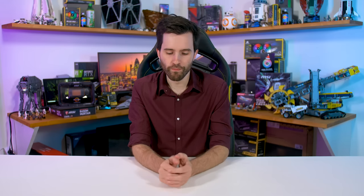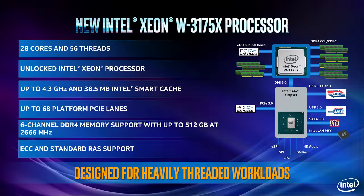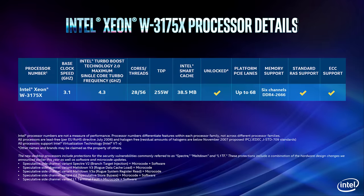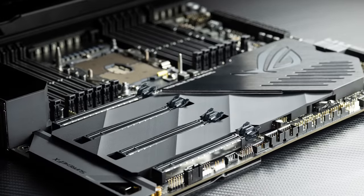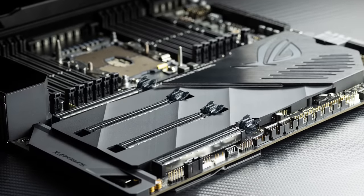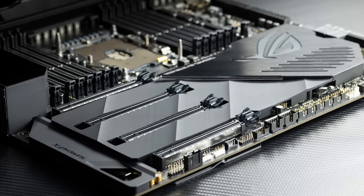First up is the official launch of the Xeon W3175X, Intel's monster 28-core workstation CPU. This chip was first announced at Computex last year and it's finally here, packing a 3.1 GHz base clock, a maximum 4.5 GHz turbo clock, 44 lanes of PCIe 3.0, and a 255W TDP. It requires an LGA 3647 motherboard like the Asus Dominus Extreme, along with a huge power supply and six-channel memory.